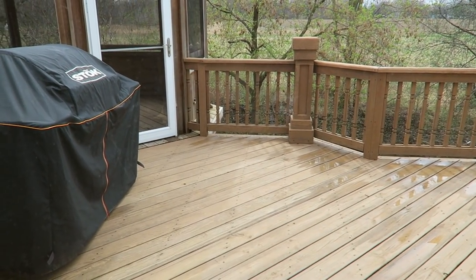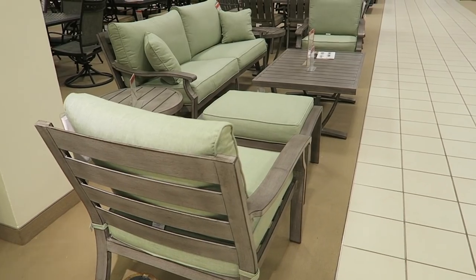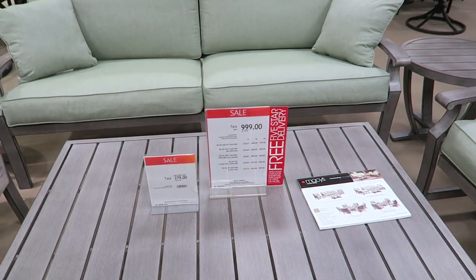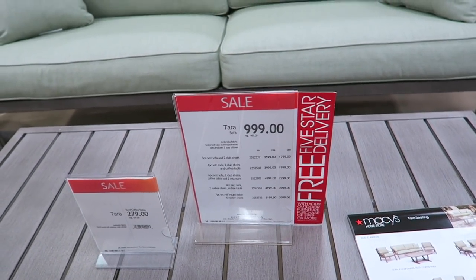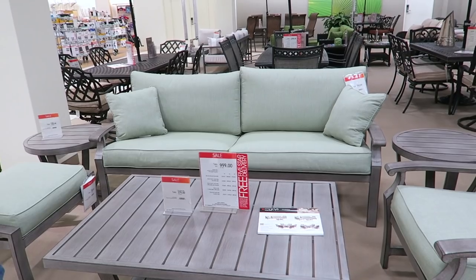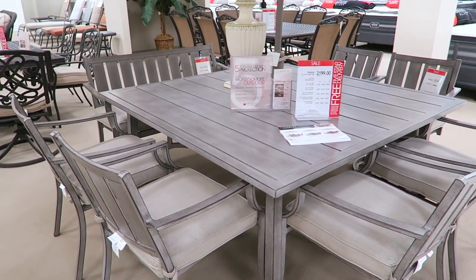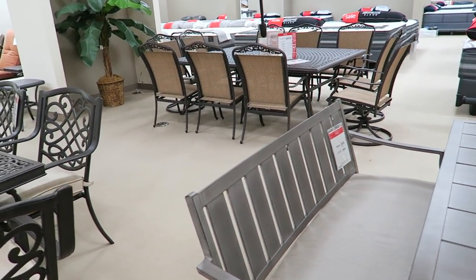We wanted to bring you guys along. So here's some patio furniture — this is very nice. Just the sofa is $999 and the coffee table is $279. I'm kind of hoping to get something cheaper than that. They have a lot of really pretty tables, but we do need a round one and I don't see any round ones.